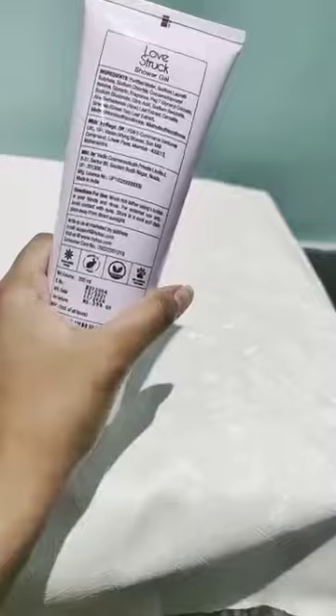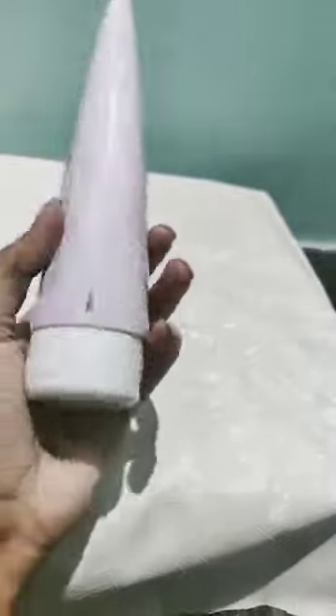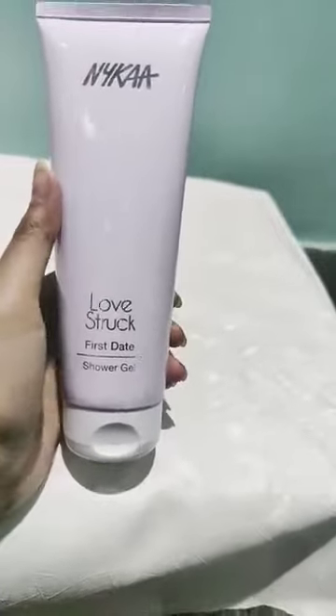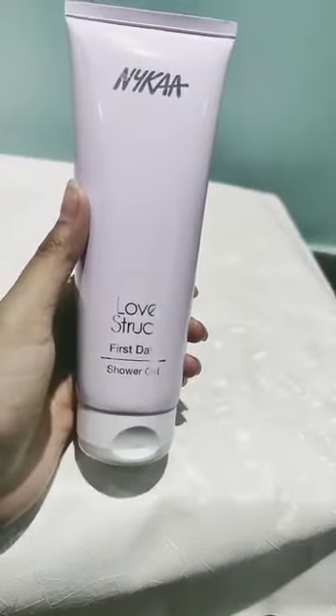I am using it — I know it is transparent. You can see the packaging in the description box. This is very good; you will get moisture and a deep clean.